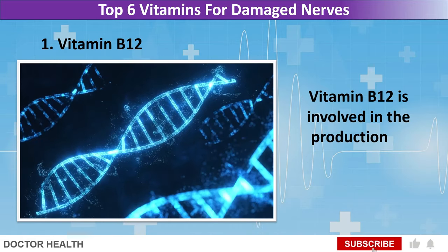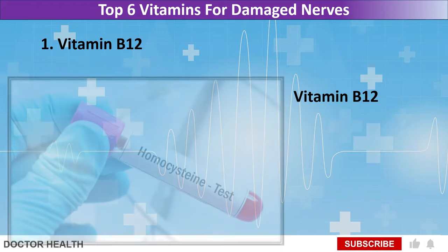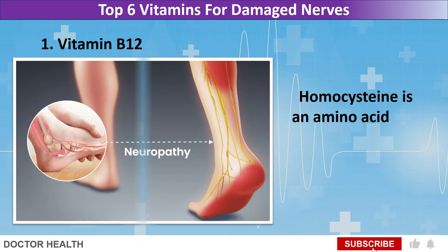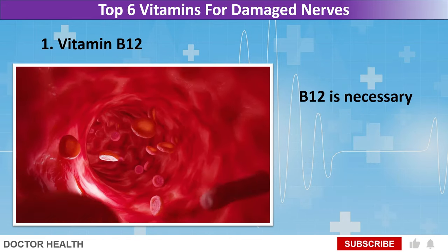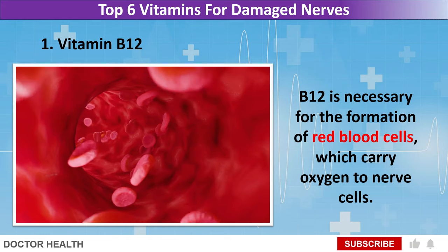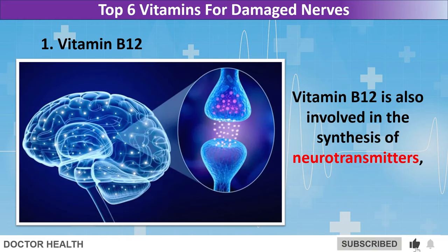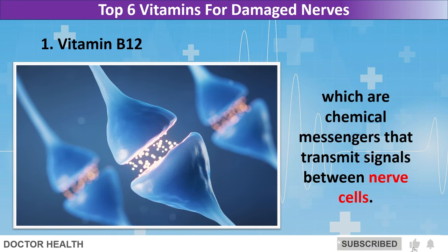Vitamin B12 is involved in the production of nucleotides, the building blocks of DNA. It plays a key role in regulating homocysteine levels in the body. Homocysteine is an amino acid, and high levels of it are linked to nerve damage and neuropathy. B12 is necessary for the formation of red blood cells, which carry oxygen to nerve cells, and is also involved in the synthesis of neurotransmitters, which are chemical messengers that transmit signals between nerve cells.